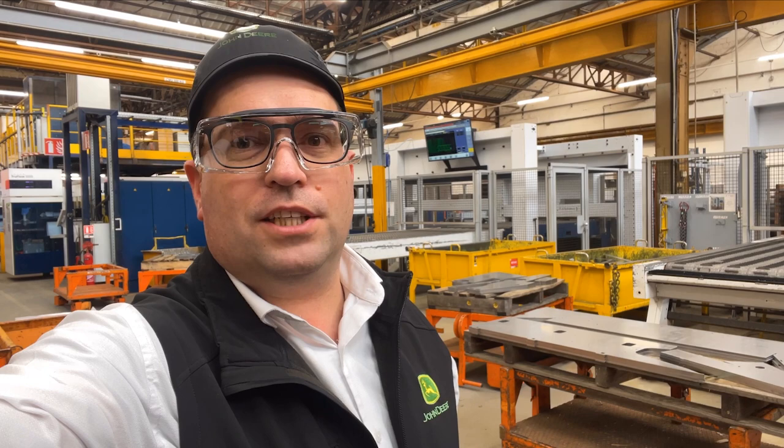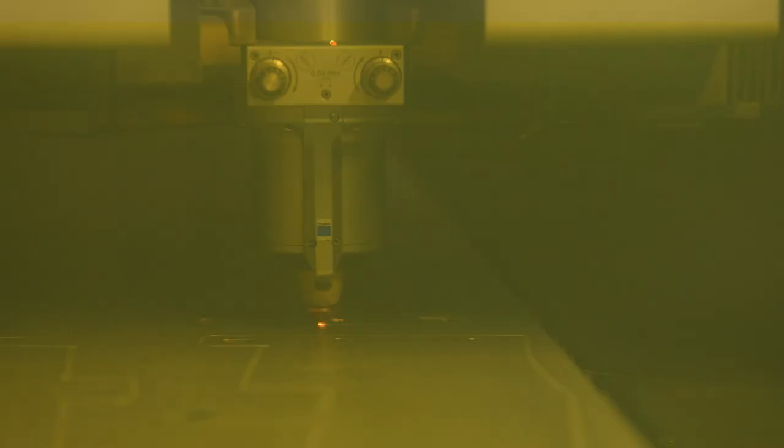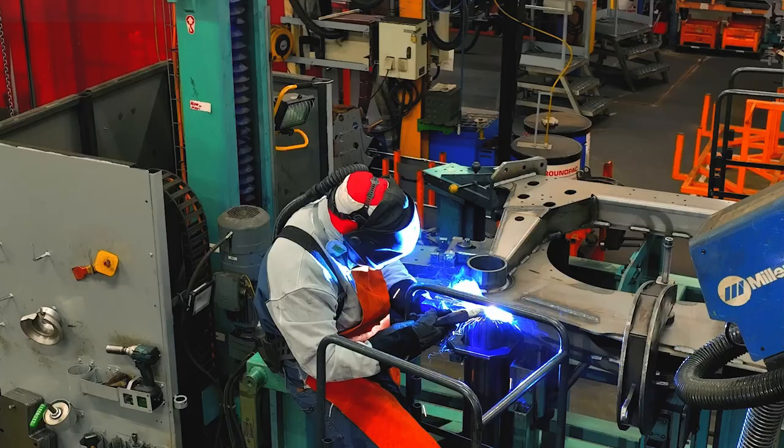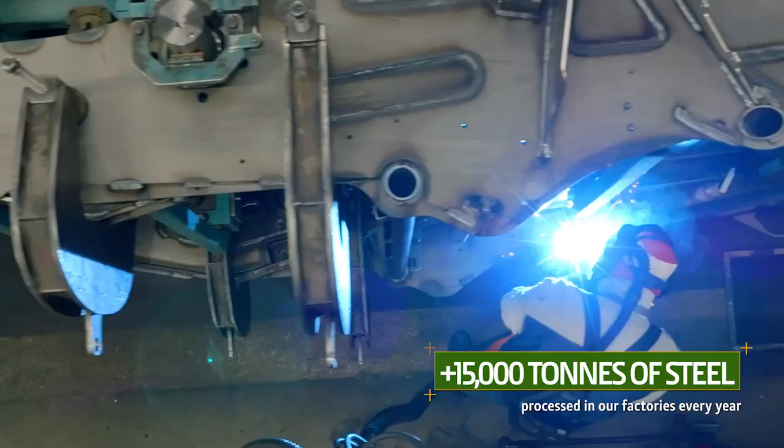Here we are now in the factory, where we manufacture or assemble our products. The first stages are cutting, bending and welding. We work over 15,000 tonnes of steel a year — that's the equivalent of two Eiffel Towers.